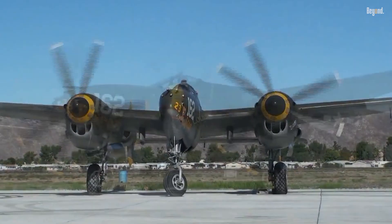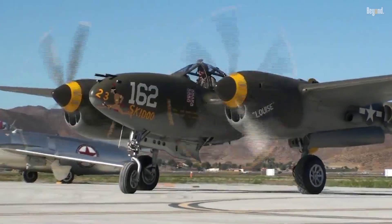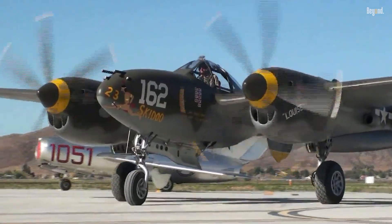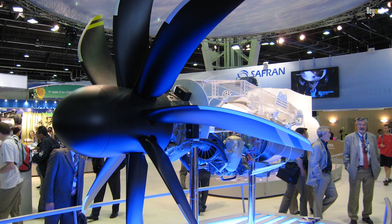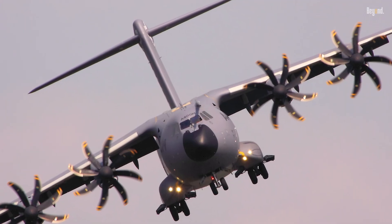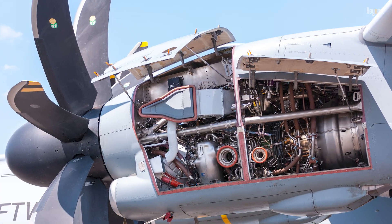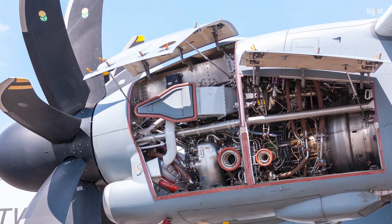The Lockheed P-38, an iconic American fighter aircraft from World War II, featured twin Allison V-1710 engines. The Europrop TP-400-D6, while not an aircraft itself, is a turboprop engine used in the Airbus A400M military transport aircraft.